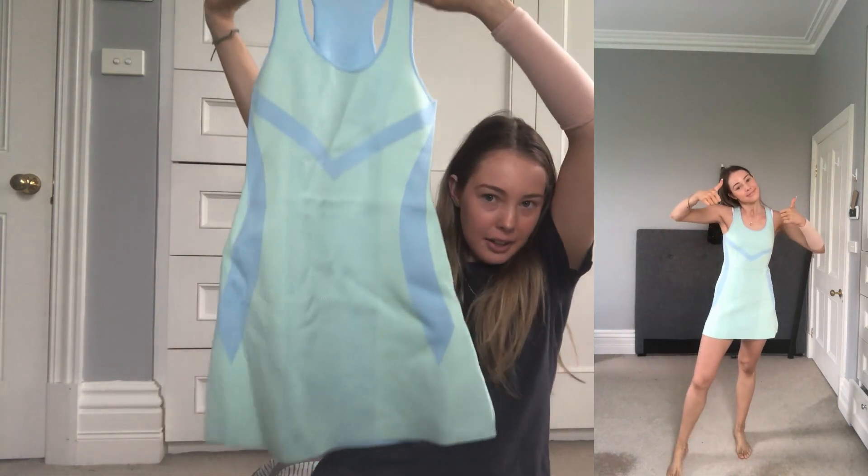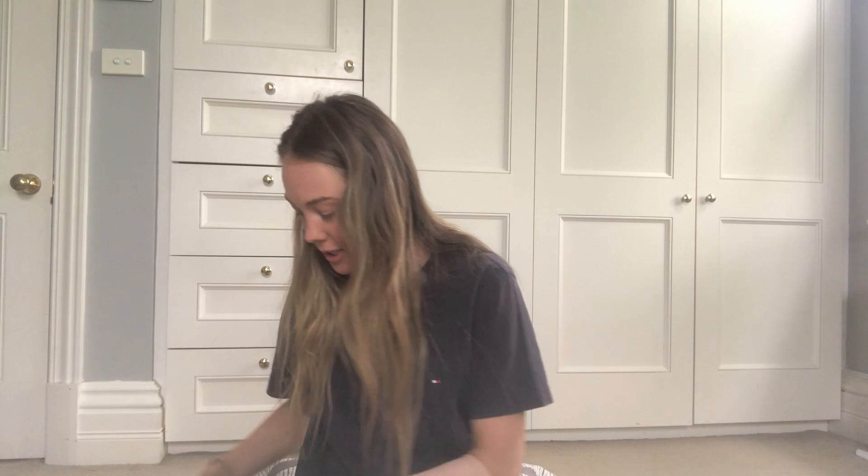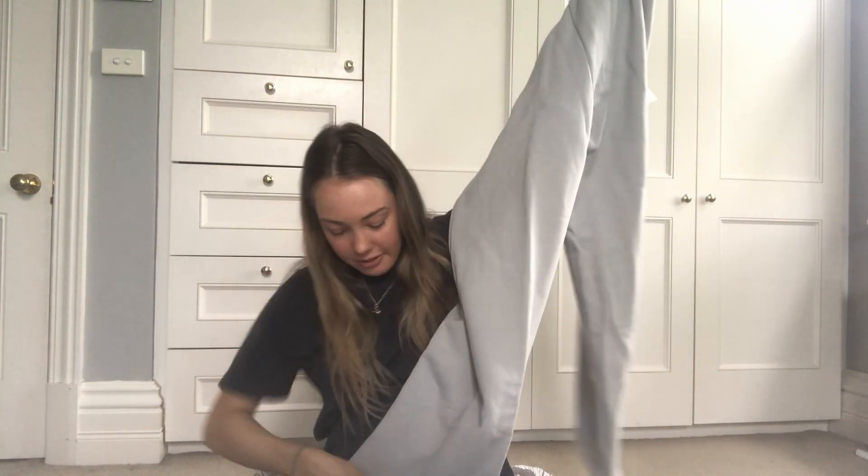Next I got this set — it's a pair of tracksuit pants that have these tapered things at the bottom, so they taper in and out. And I got the matching jumper, so it's like a matching oversized jumper.